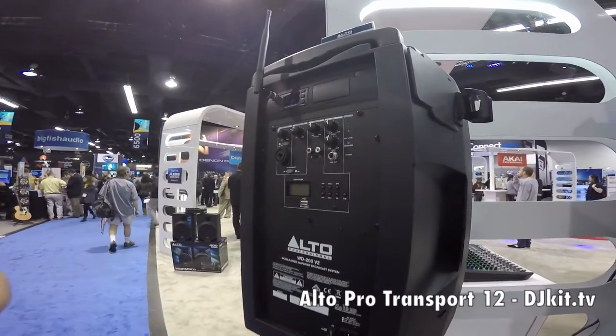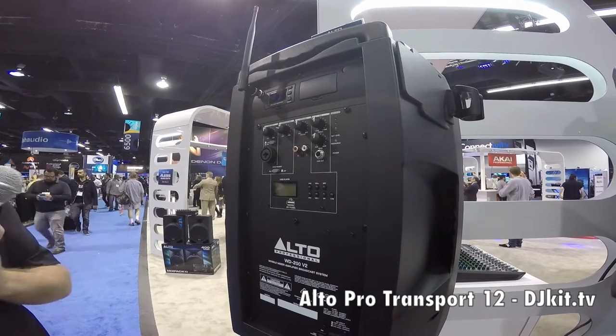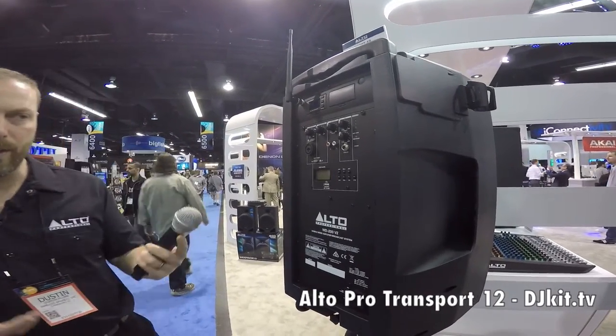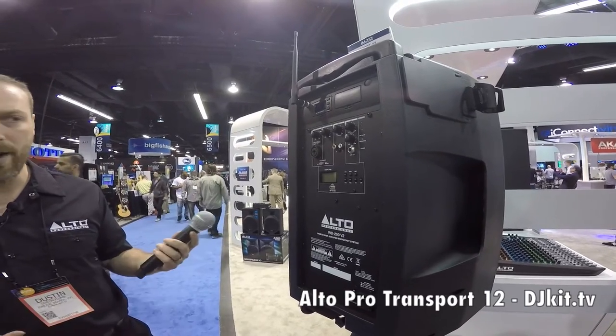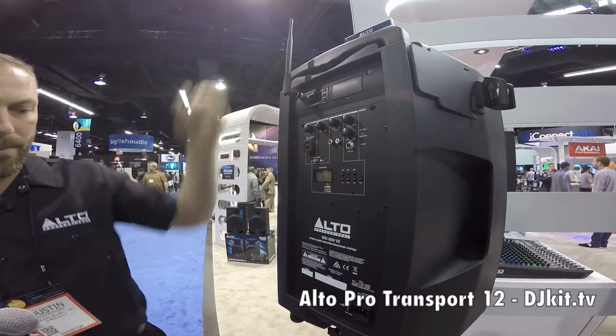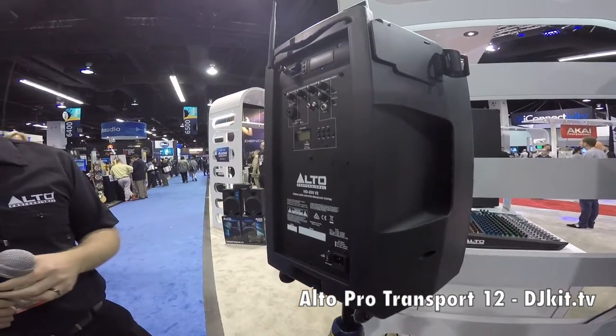Basically everything you need for some kind of mobile event where you need sound, you need to be able to have announcements and speech applications, mobile weddings, that kind of thing. A telescoping handle flips up, tilt-back wheels — pull up the handle and roll it to wherever you need it to go.